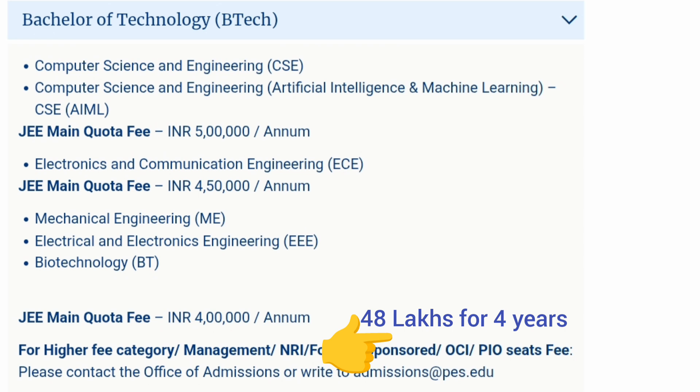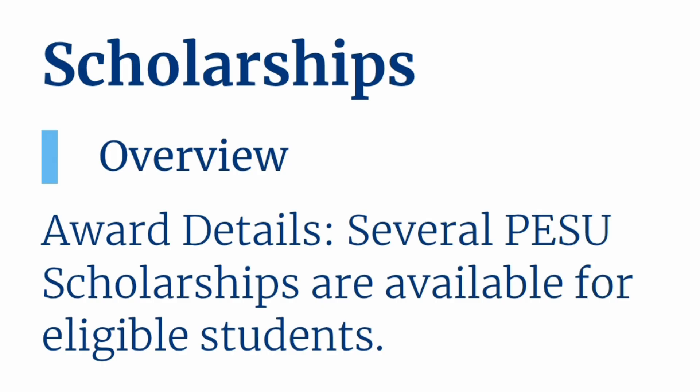Also, 20% seats are available through management quota, also called the high fee category, or for NRI-sponsored students. For those, the management quota fees will be approximately 48 to 50 lakhs for the four-year program.